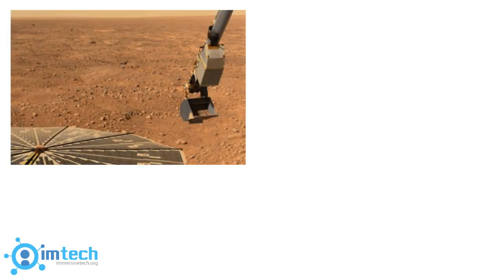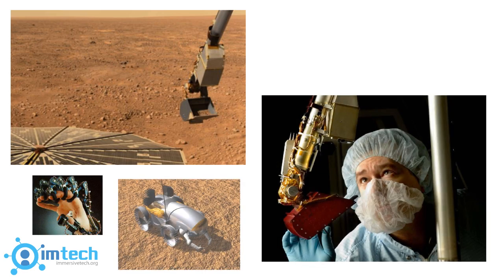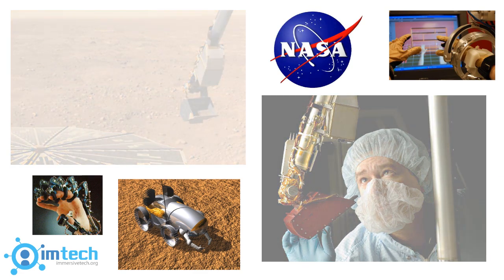Haptics will one day be applied to robotics to create machines that can explore uncharted or dangerous territory and give their controllers the ability to safely interact with the unknown through the use of a force feedback system.